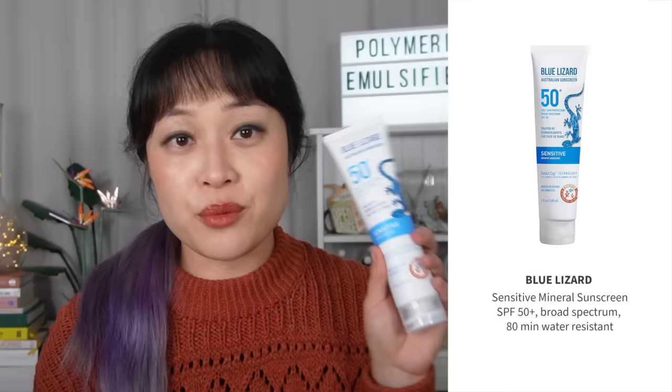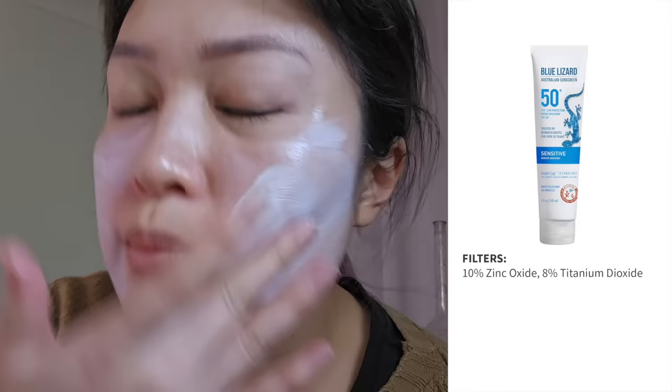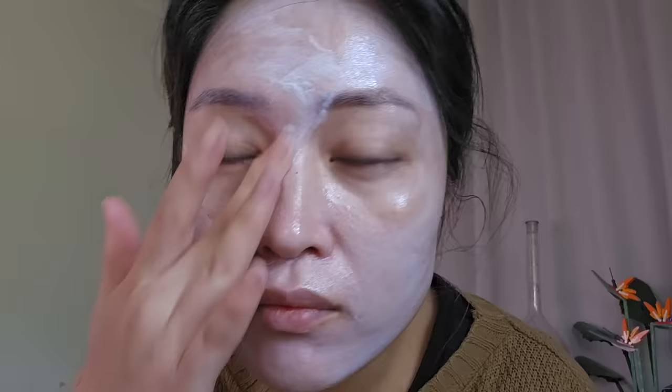Next is the Blue Lizard Sensitive Mineral Sunscreen. I had to buy this as a souvenir because it's marketed as Australian but it is not Australian - it did originate in Australia but you cannot buy it there; it's not on the Australian register of sunscreens. And blue lizard is not an Australian species - pro tip: if something is blue in Australia it is probably tiny, surprisingly dangerous, and you should get away from it. The branding is just a bit weird. This is meant to be one of the nicer mineral sunscreens available in US stores, with 80 minutes water resistance - the highest you can get there. The ingredients are titanium dioxide 8% and zinc oxide 10%, with no SPF boosters I can see.